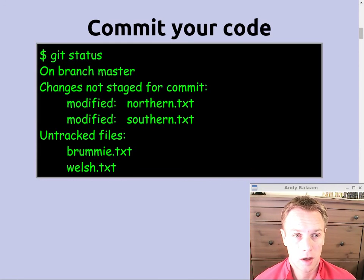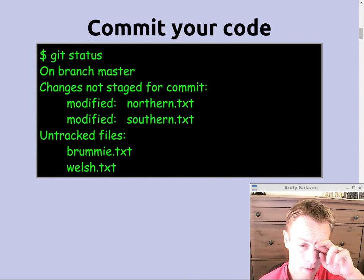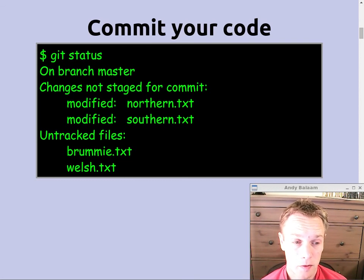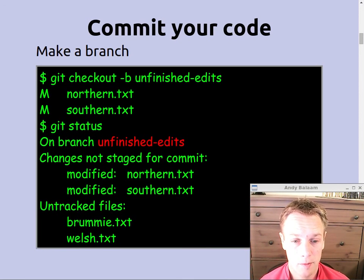So let's do a git status and find out where we are. We're editing our code which is a list of sayings. We've got some changes we're making to a file called northern.txt and a file called southern.txt, which contains sayings from those regions of the UK. And we've made a couple of new files — a Brummie file and a Welsh file. But we're not happy with those changes, so what we'll do is put them onto a temporary branch just for now to get them out of the way so we can do our merging.